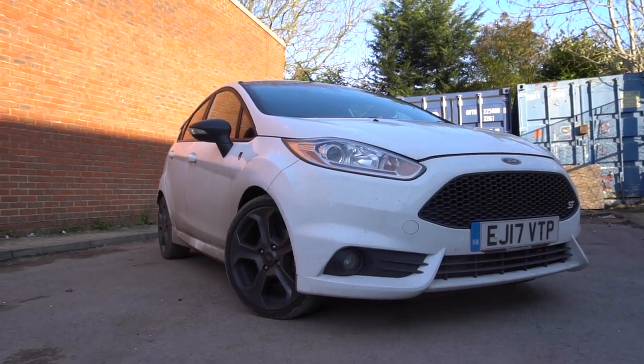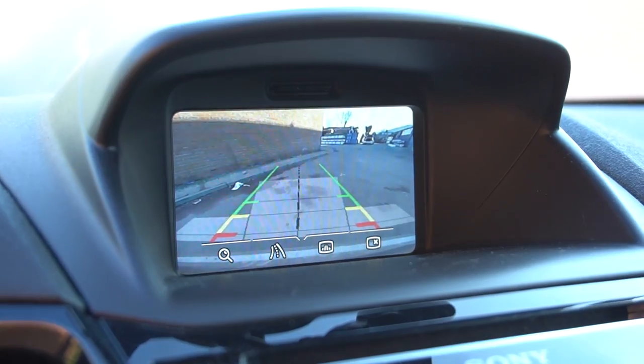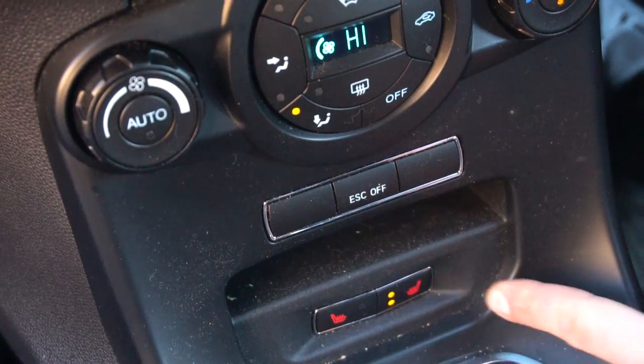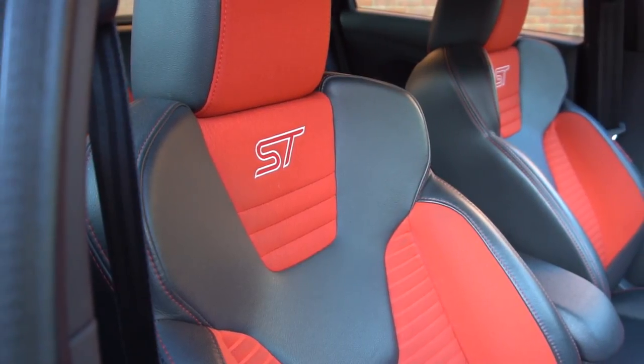I think that's why it's such a popular choice for people looking to buy their second or even third car. The Fiesta ST3 comes really well equipped with features such as sat-nav, reversing camera, power folding mirrors, and my personal favourite, heated leather seats, which really do support you when driving spiritedly.